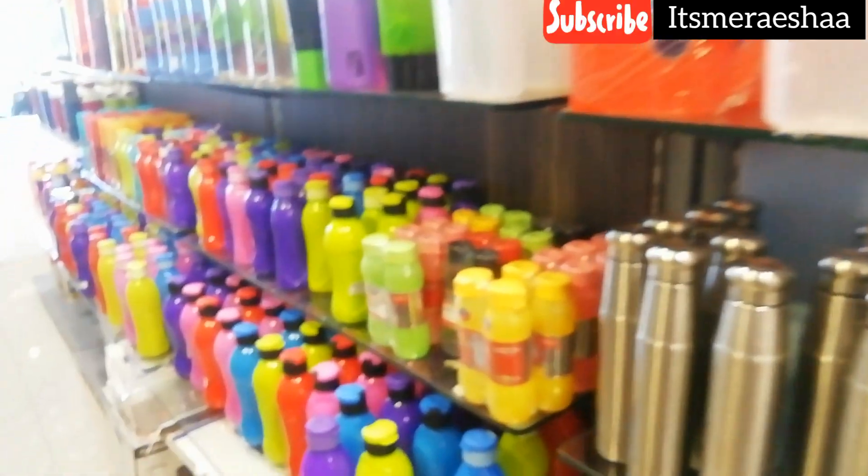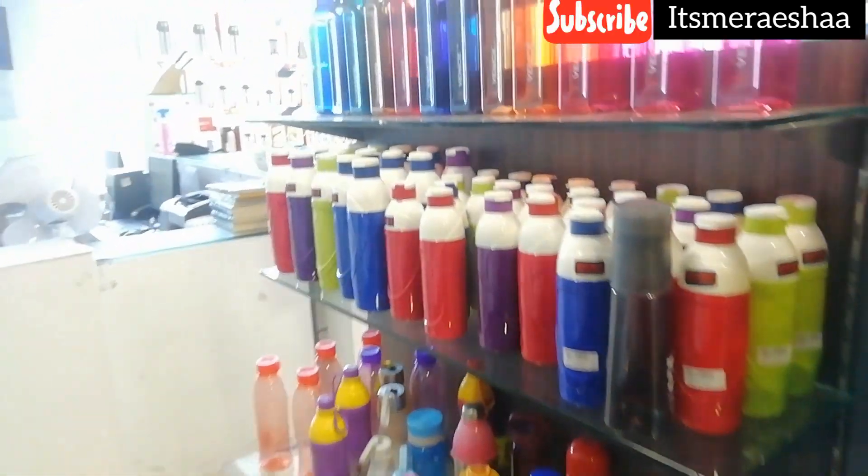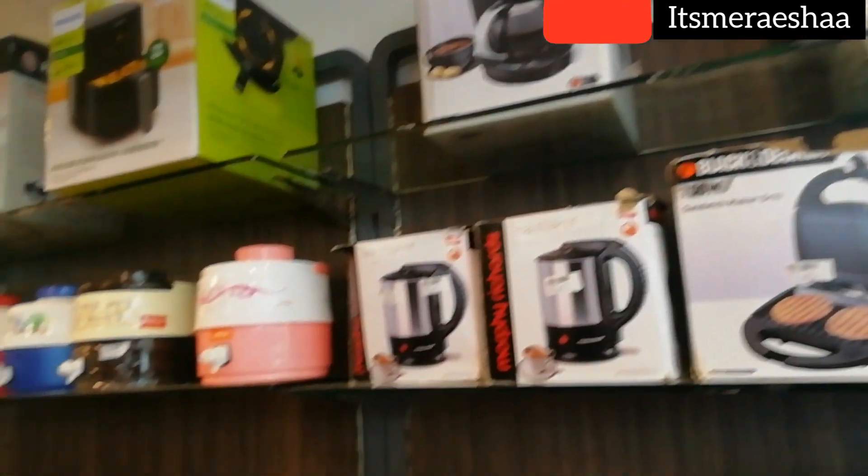This is completely the bottles section for school kids. They also have all these appliances such as an air fryer, microwave, and blender.